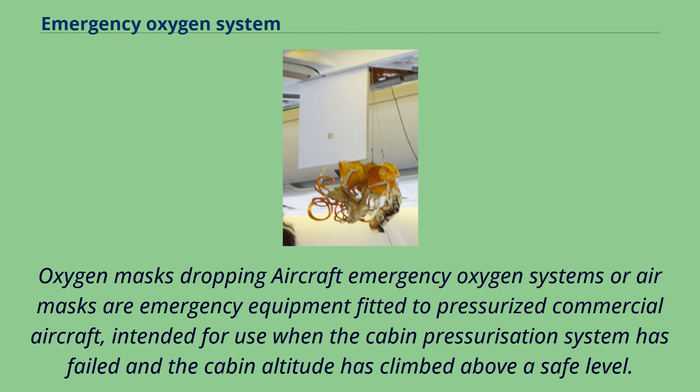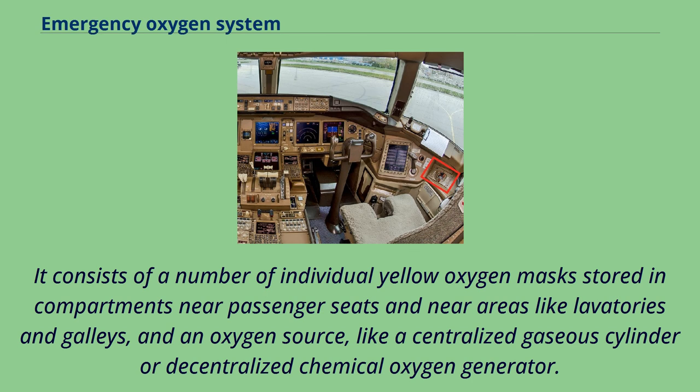Oxygen masks dropping — aircraft emergency oxygen systems, or air masks, are emergency equipment fitted to pressurized commercial aircraft intended for use when the cabin pressurization system has failed and the cabin altitude has climbed above a safe level. The system consists of a number of individual yellow oxygen masks stored in compartments near passenger seats and near areas like lavatories and galleys, and an oxygen source like a centralized gaseous cylinder or decentralized chemical oxygen generator.